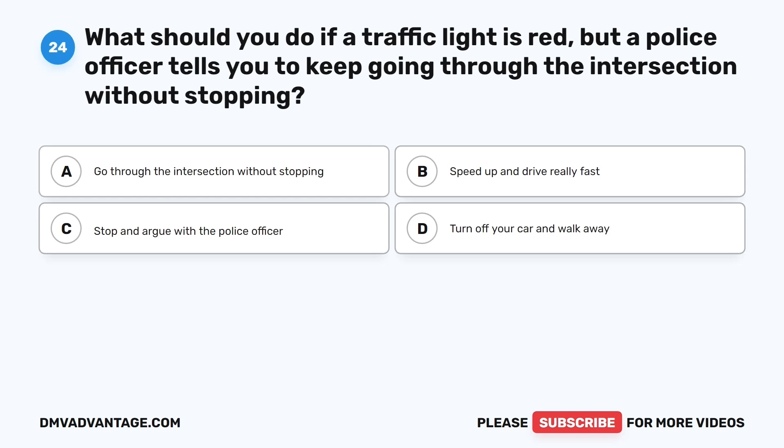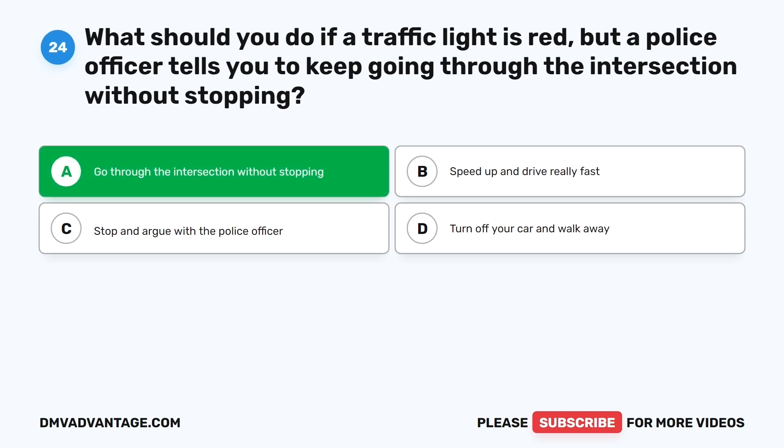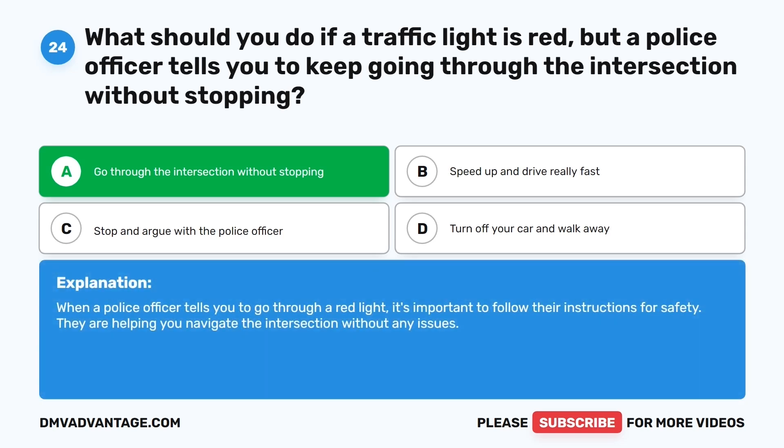Question twenty-four. What should you do if a traffic light is red, but a police officer tells you to keep going through the intersection without stopping? The correct answer is A: Go through the intersection without stopping. When a police officer tells you to go through a red light, it's important to follow their instructions for safety. They are helping you navigate the intersection without any issues.